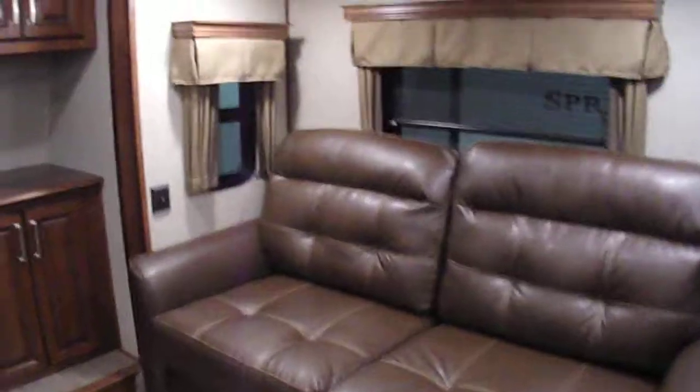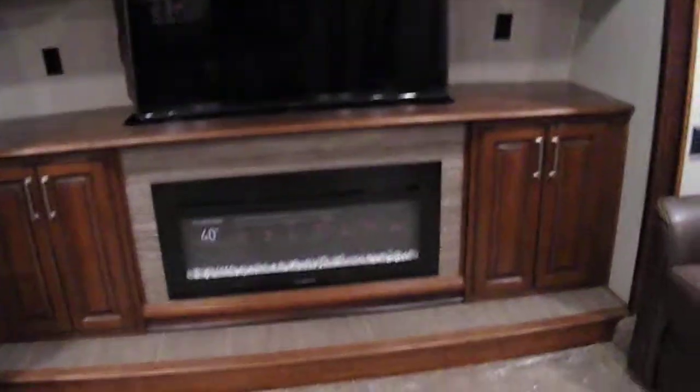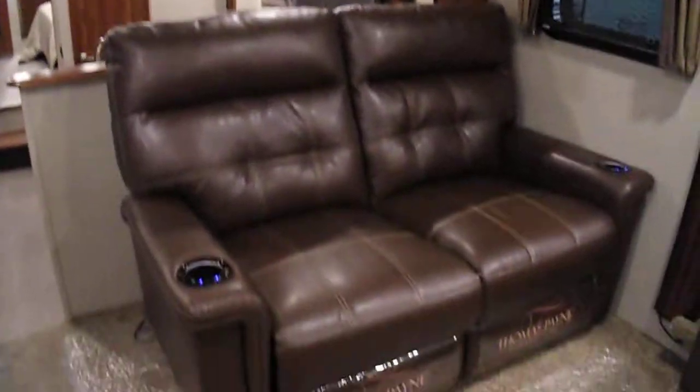2018 Alpine, 37 foot with the front living, hide-a-bed sofa, TV, fireplace, another hide-a-bed sofa, theater seating.